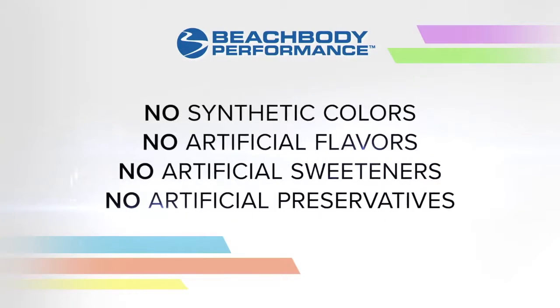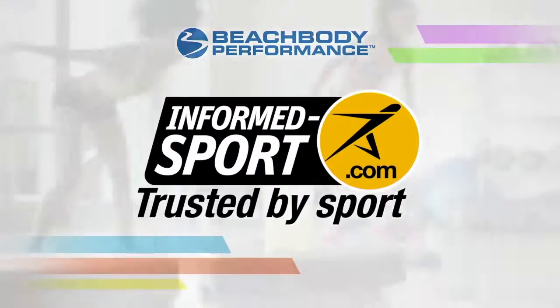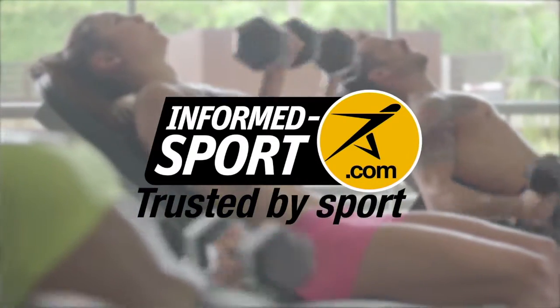Beachbody Performance has no synthetic colors and no artificial flavors, sweeteners, or preservatives, and is certified by Informed Sport, a leading global quality assurance program for sports nutrition products.